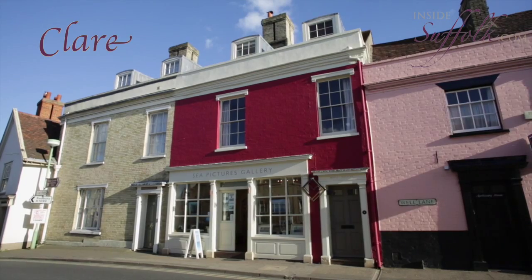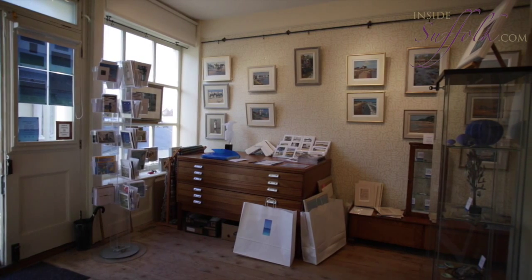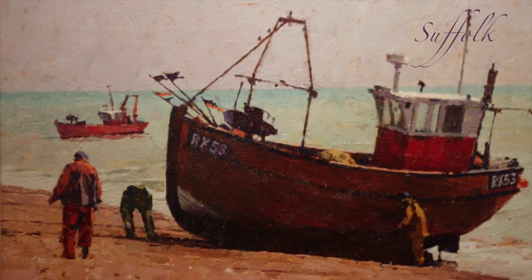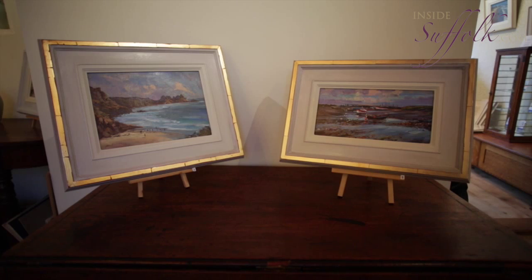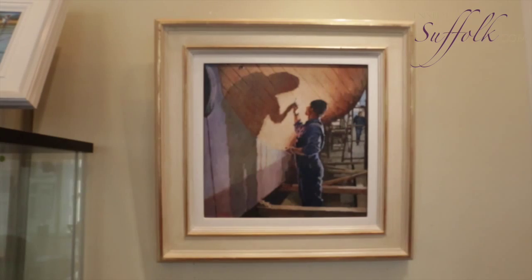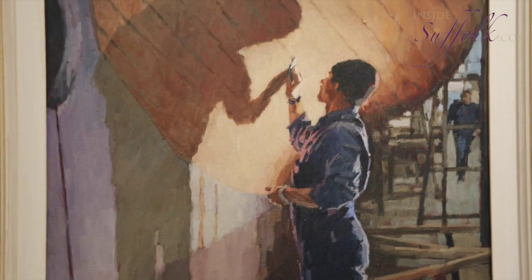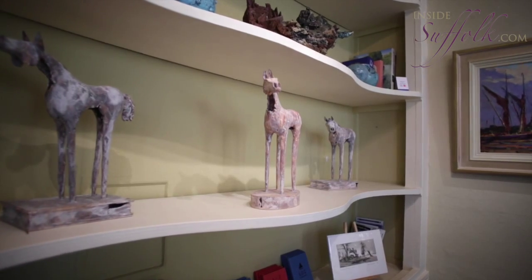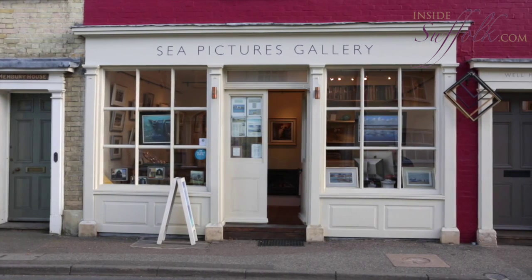In a Georgian shop in the heart of Clare, Suffolk's smallest town, you will find a contemporary art gallery specialising in maritime-inspired art. Sarah and Alaric Pugh run Sea Pictures Gallery, which stocks high-quality, original art in all media from artists across the UK. Exhibitions change every six weeks and many of the artists are members of the big painting societies, such as the Royal Society of Marine Artists.